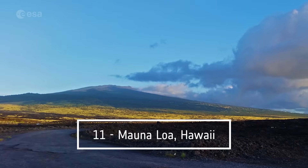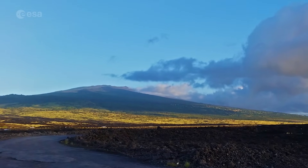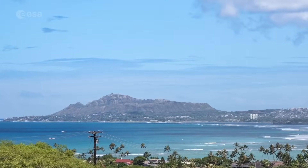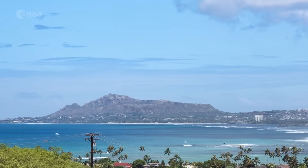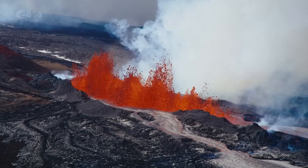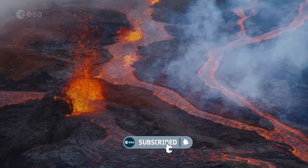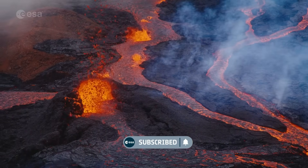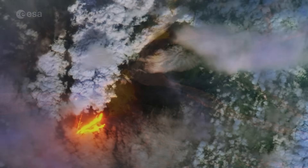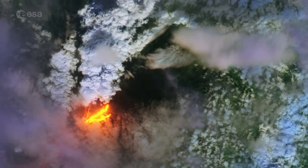Number 11: Mount Aloha, Hawaii. Mount Aloha is considered one of the world's largest active volcanoes. Meaning 'Long Mountain' in Hawaiian, it rises to over 4,000 meters above sea level and constitutes half of the island's area. It likely emerged above sea level around 300,000 years ago. On the 27th of November 2022, it erupted for the first time in 38 years. This satellite image shows the erupting volcano with glowing hot lava and towering plumes of smoke.